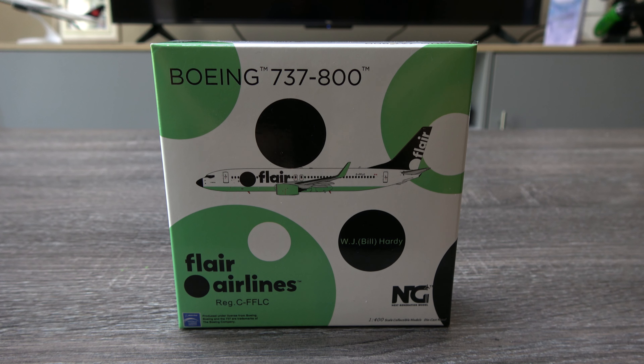What's up everyone, Jake here from Jake's Aviation, back today with another model unboxing and review video. This time we have one of the brand new releases from NG Models — the Flair Airlines 737-800.